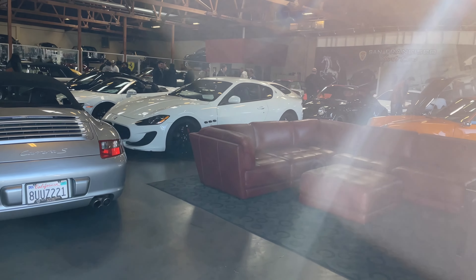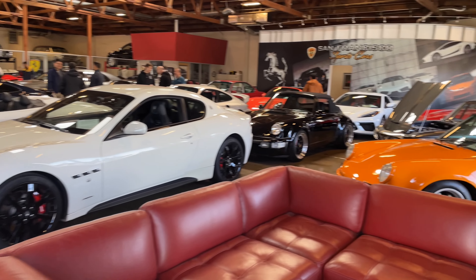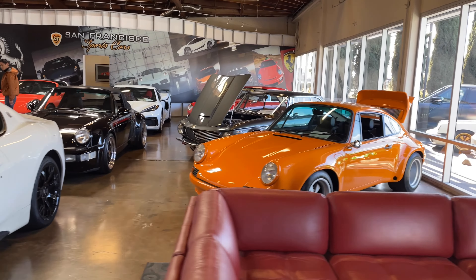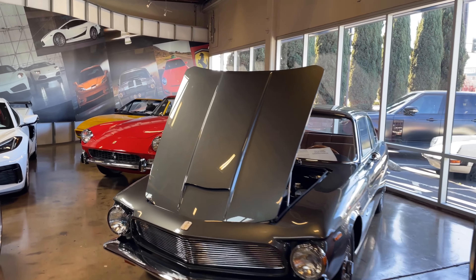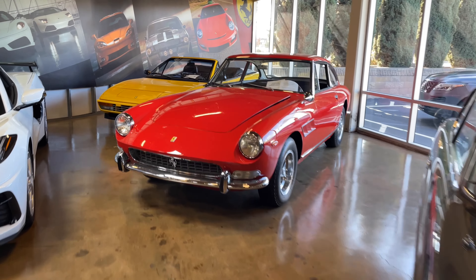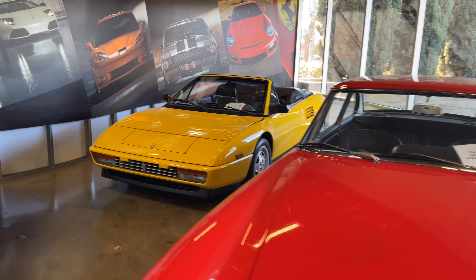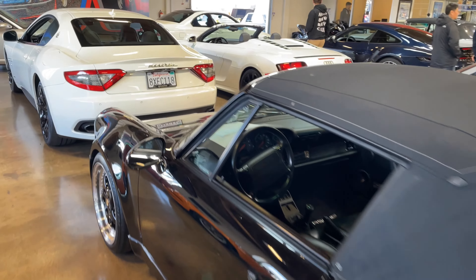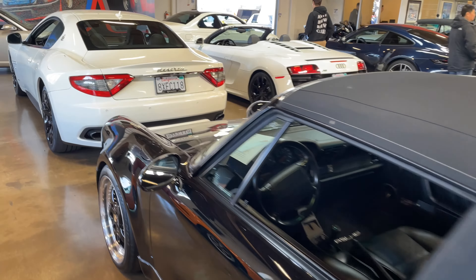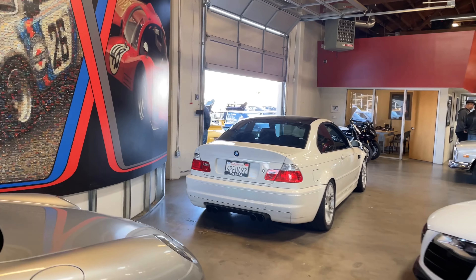It's quite busy in here — let's give you a quick little tour. So we've got a Carrera S and a Carrera over here on the right. Beautiful, beautiful cars. A couple of Ferraris in the back, including a Mondial. Corvette C8, another Porsche over here, a Maserati, and an E46 in the back — the CSL. The trunk as well.